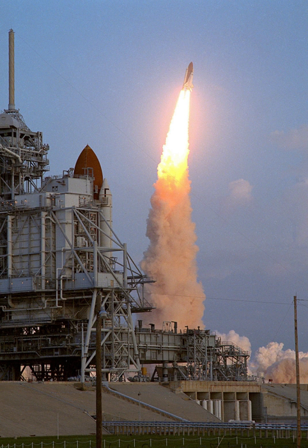Six hours after Discovery's launch, Ulysses was deployed from the payload bay. Ulysses, a joint project between the European Space Agency and NASA, was the first spacecraft to study the Sun's polar regions.